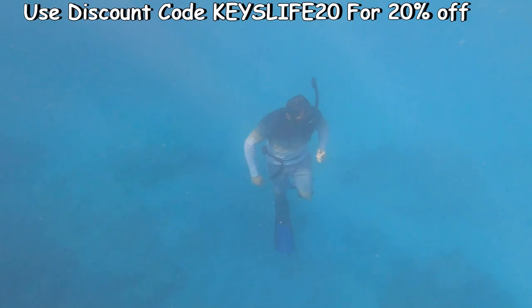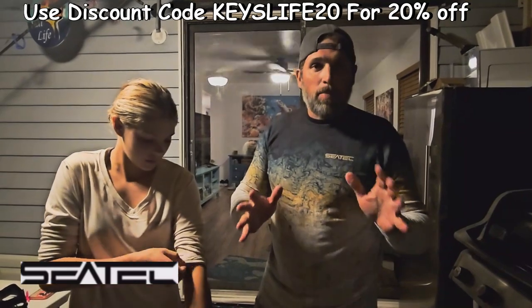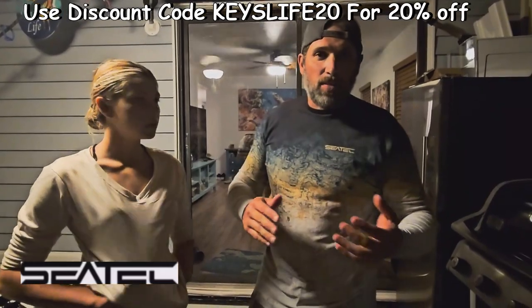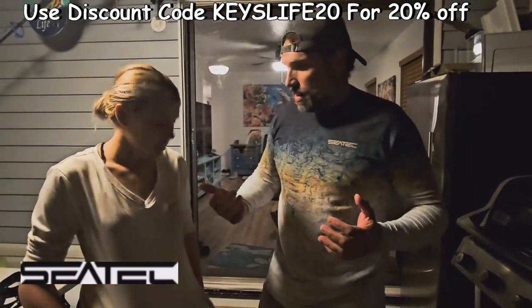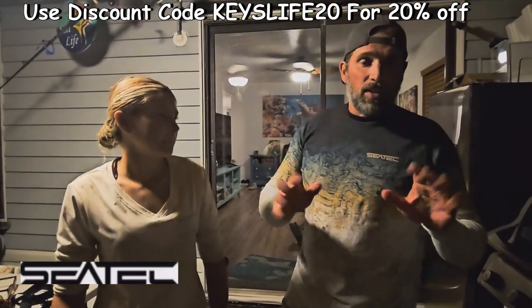We're going to see how it does in the water. These shirts were awesome. I wore them, jumped in the water, came out, and they dry super fast. Most of my performance shirts stick to you all tight like spandex when you come out of the water. These were really nice. Regan liked them too — definitely recommend them. SeaTex is good stuff.